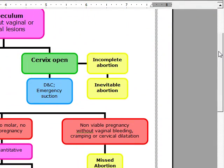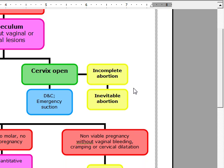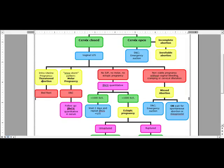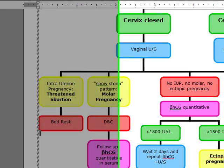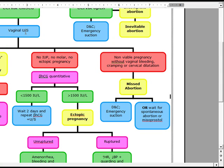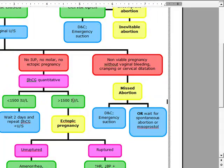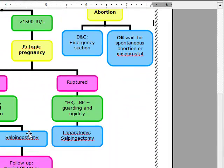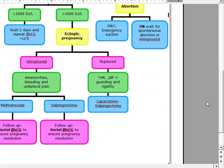Quick review: If a patient comes in bleeding less than 20 weeks, we first do a speculum exam to rule out vaginal or cervical lesions. If the cervix is open, it's either an incomplete or inevitable abortion — do a DNC and emergency suction. If the cervix is closed, it can be a threatened abortion, molar pregnancy, or ectopic. If there's an intrauterine pregnancy with a live fetus, it's threatened abortion — do bed rest. If there's a snowstorm pattern, it's molar — do DNC and follow beta-HCG. If there's no intrauterine pregnancy, do quantitative beta-HCG: less than 1,500, wait two days and repeat; over 1,500, it's ectopic. Unruptured gets salpingostomy; ruptured gets laparotomy with salpingectomy. Methotrexate only if criteria are met. In both cases, follow serial beta-HCG to ensure pregnancy resolution.